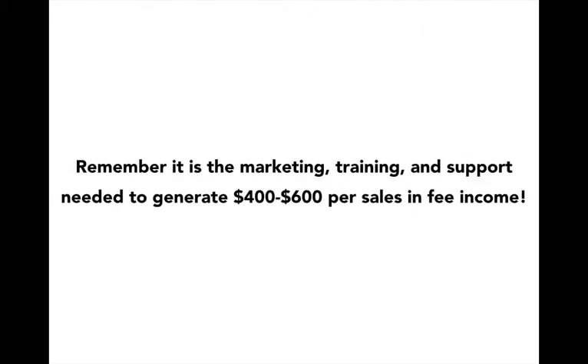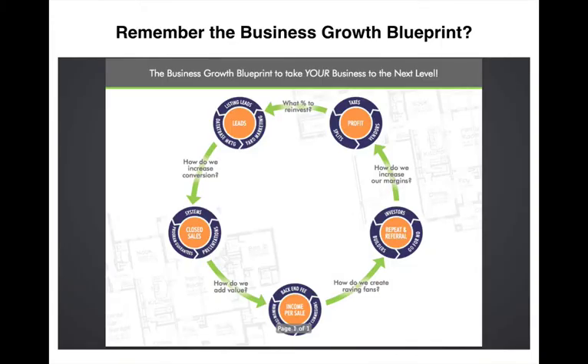And remember, this program is the marketing, training, and support needed to generate at least $400 to $600 per sale more in fee income. Remember the business growth blueprint? Remember we dropped in on the back-end fee? If you're interested in learning the next level of growing your income per sale, it's winning more listing agreements with your minimum and higher commissions.